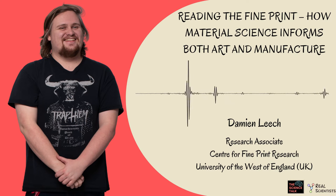Hello everyone. Today we have with us Damien Leach, who is a research associate at the Centre for Fine Print at the University of the West of England. Hi Damien, how are you doing? Hi there, I'm doing good, thanks.